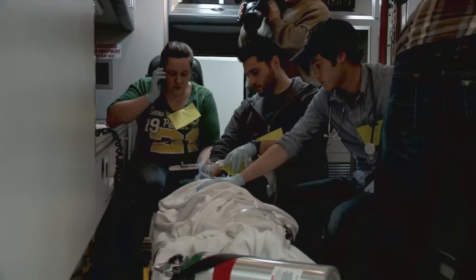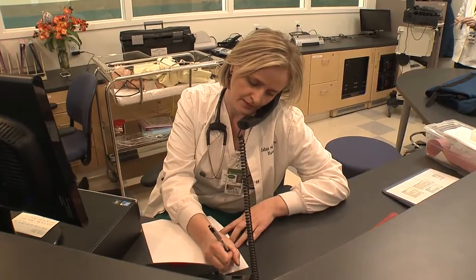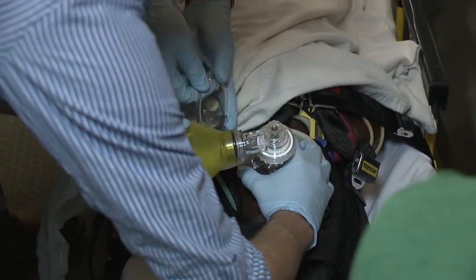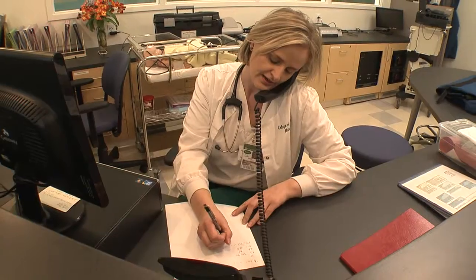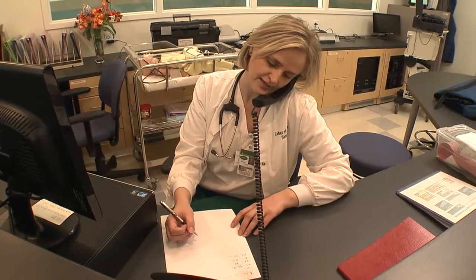Okay, we have a six-year-old male patient who fell from a window. Nobody witnessed it. BP was 90 over 60, pulse was 136, respirations were 22. So how soon are you going to be here? Our ETA is about five minutes. Alright, we're waiting. Thanks.